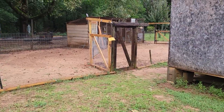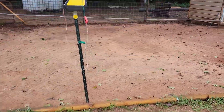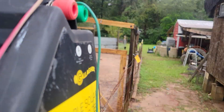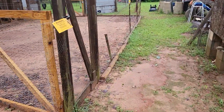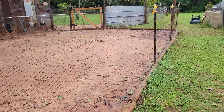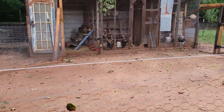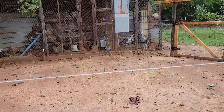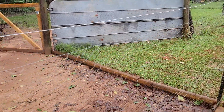Well hey guys, welcome back to Waters Family Homestead. First look after the storm this morning — the electric fence charger is still going, the chicken pens held up well, and they all seem to be doing well. I'll walk down here and look at the rain gauge.